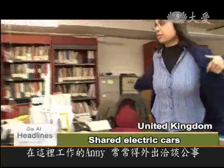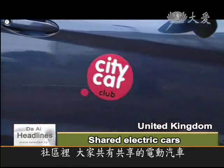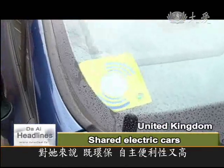Employee Annie takes frequent business trips, but in the community everyone shares the same electric cars, which Annie says are eco-friendly and easy to use.